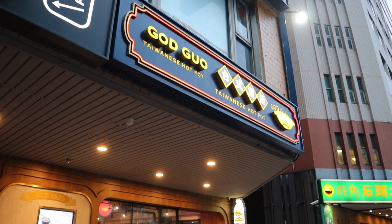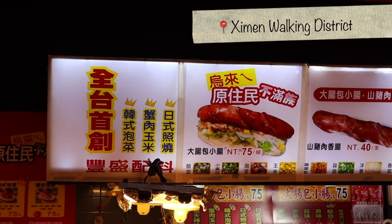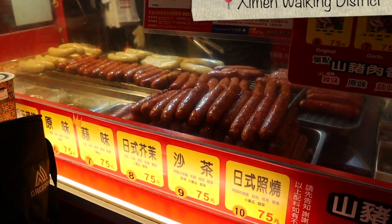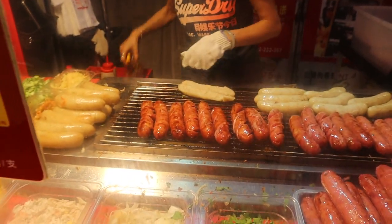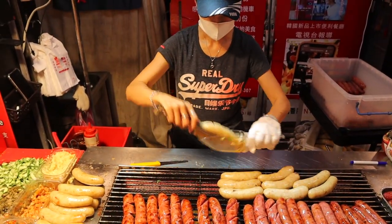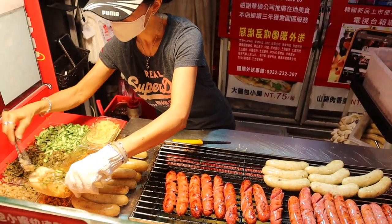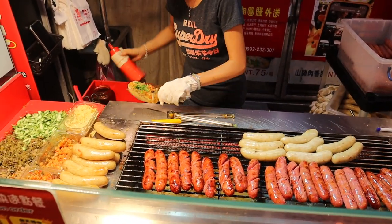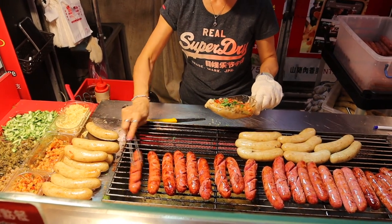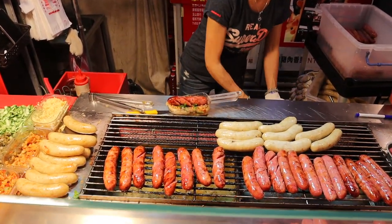For dinner, we joined the queue for the God Guo hotpot restaurant. Ximen is a walking area with lots of shops and street vendors, including this very popular street food: sausage inside a sausage. You heard that right — I was naturally intrigued. But in all honesty, you really should try these sausages. The outer sausage is a sticky rice sausage and the inside is a Taiwanese pork sausage. There are quite a few options for toppings, including non-spicy options.